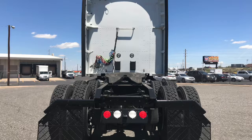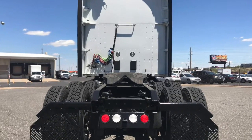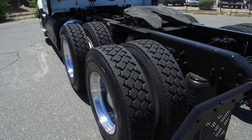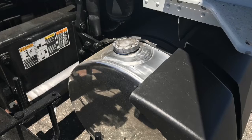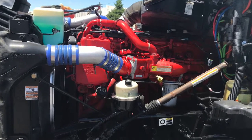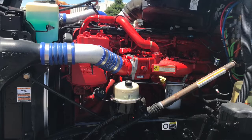This particular truck sits at 421,000 miles with remaining warranties available. Here are your tires — 22.5 LPs with polished wheels and a 100 and a 90-gallon fuel tank. And here's your engine — a Cummins ISX15 with that Eaton Fuller 10-speed ultra transmission.